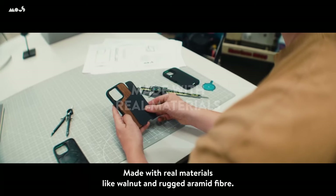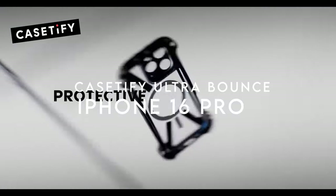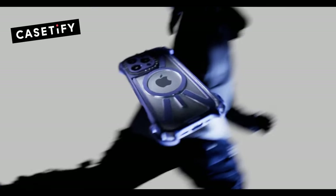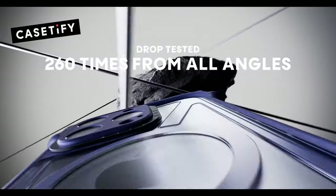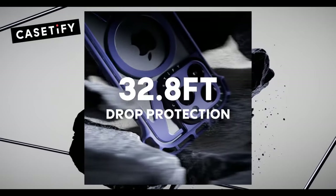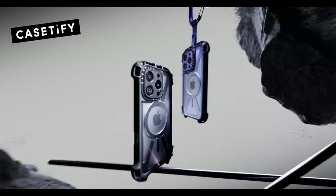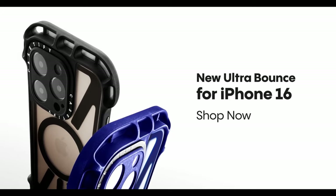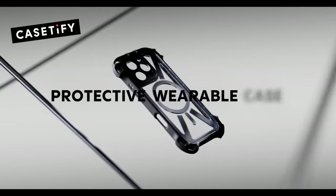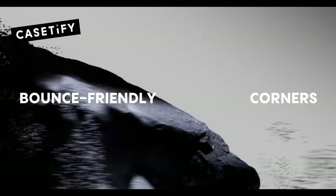On number 4, Casetify Ultra Bounce. When it comes to protecting your iPhone 16 Pro Max, the Casetify Ultra Bounce is a standout choice. With an incredible 32.8 feet of drop protection, this case goes above and beyond, boasting a rugged 10x MIL-STD-820G rating. That means your phone can survive some serious tumbles — perfect for anyone who's a bit clumsy or always on the go. One of the most impressive features is its integrated lens protection, ensuring your camera stays scratch-free while you capture stunning photos. The six-layered rugged design doesn't just promise durability — it looks sleek and modern, making it a stylish accessory as well.